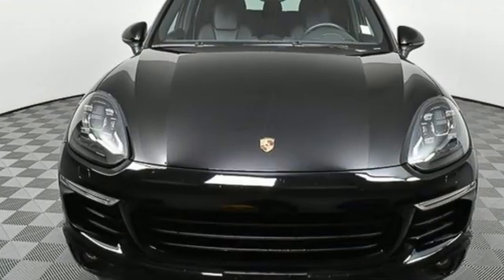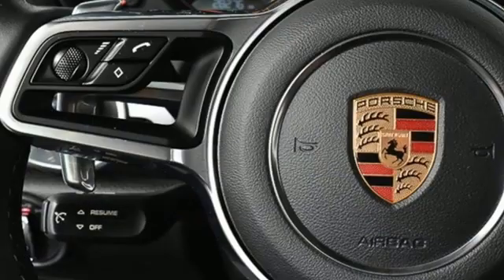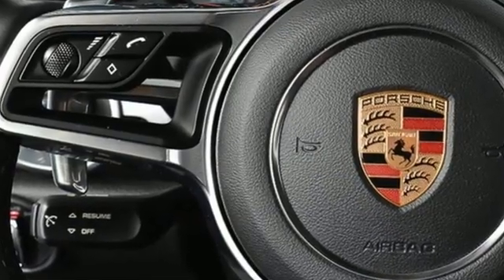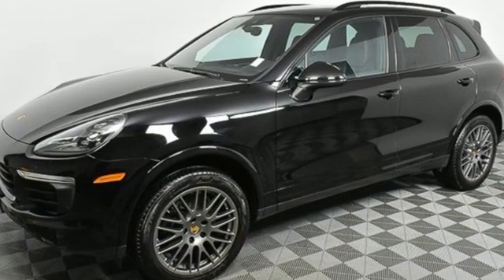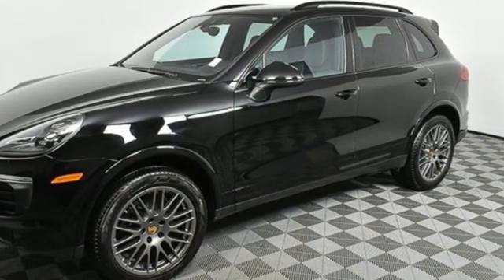New Car Test Drive reports the Cayenne in any form is a wonderful, quiet, plush and luxurious highway cruiser. There is no substitute for a Porsche. Driving is believing. Test drive it today.